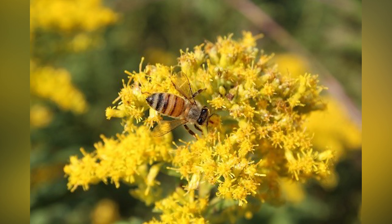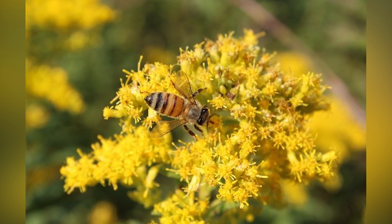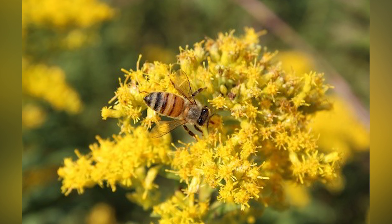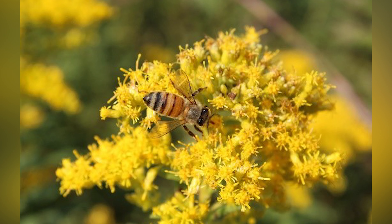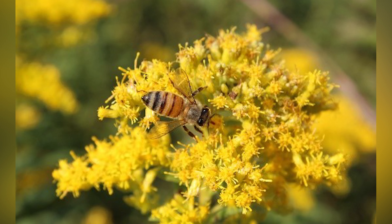Another busy bee that you'll see going flower to flower to sip nectar and collect pollen is the honeybee. It's much smaller, about half the size of a bumblebee, and it is brown and has gold stripes. This image features a honeybee sipping nectar from goldenrod. Look closely and you will notice that her tongue is visible, dipped into a flower as she uses it like a straw to reach the nectar.